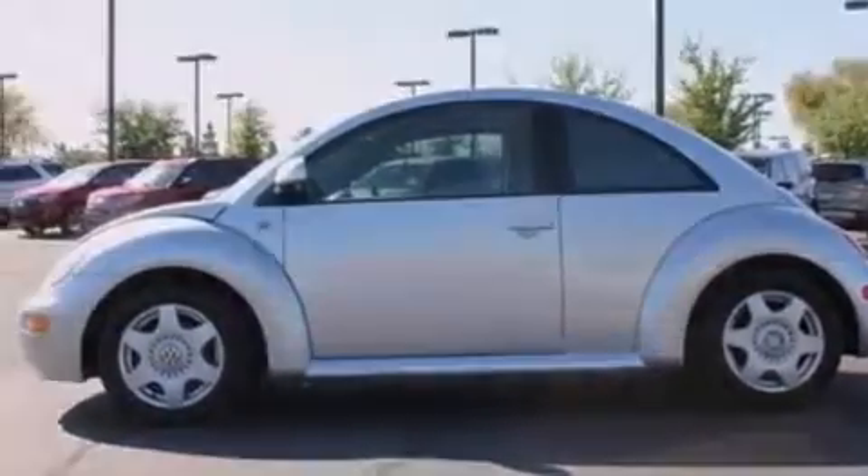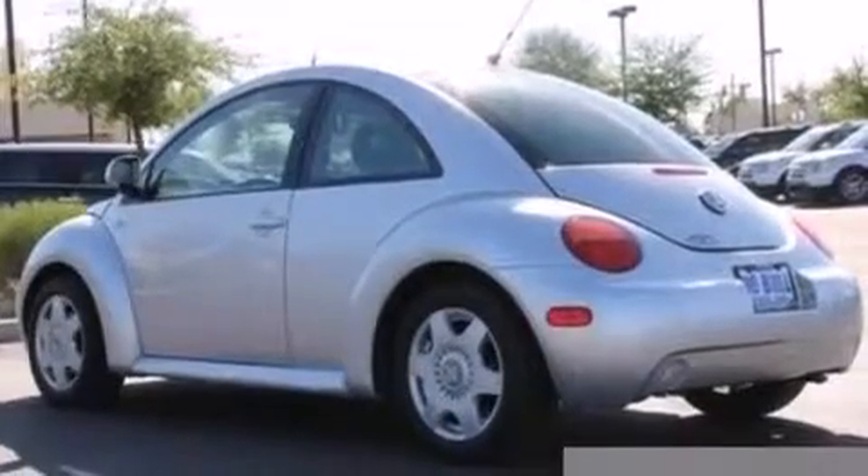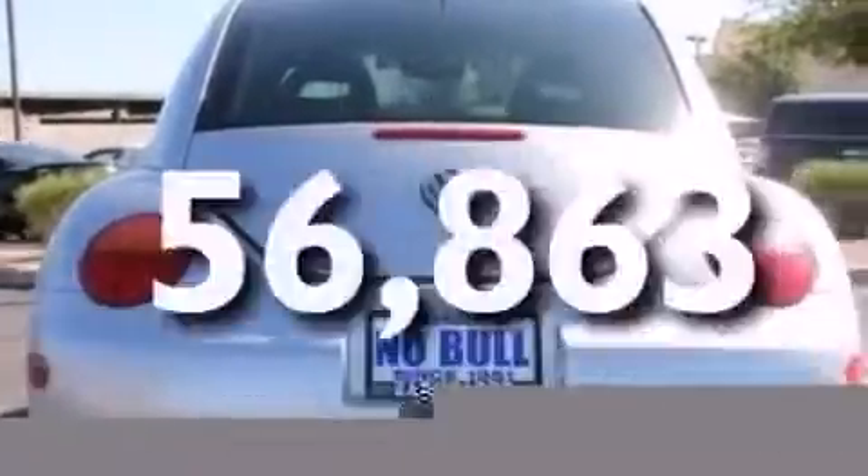Also included are an illuminated driver-side vanity mirror, 12-volt power outlets, a passenger-side airbag, full-power accessories, front and rear reading lights, and this vehicle has fewer than 57,000 miles on the odometer.